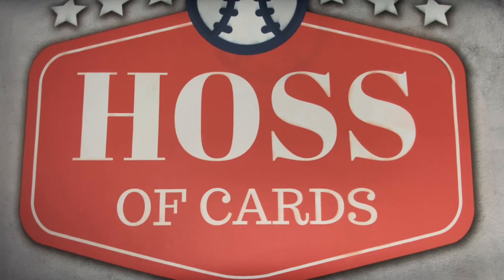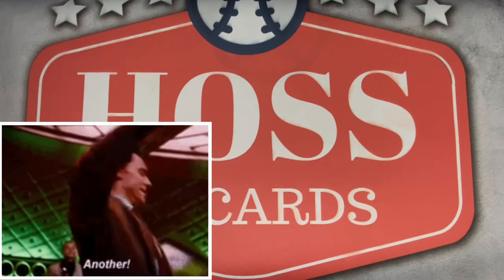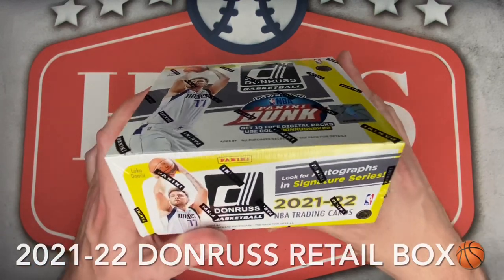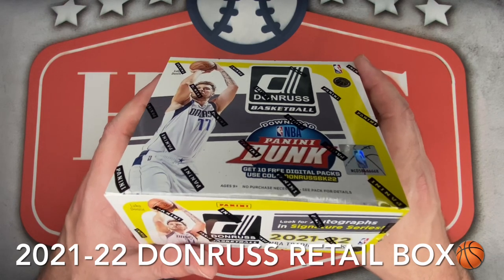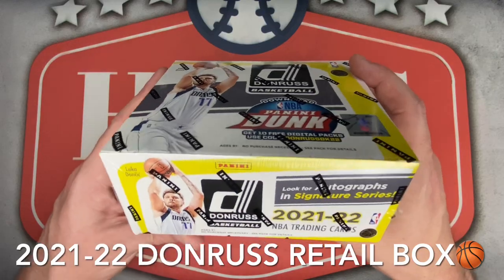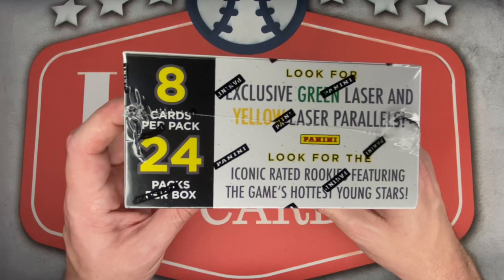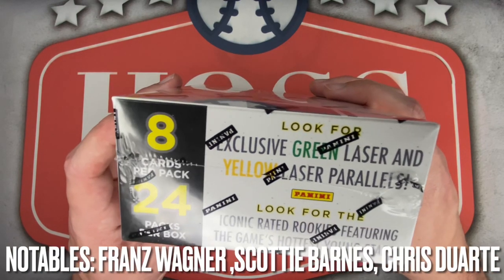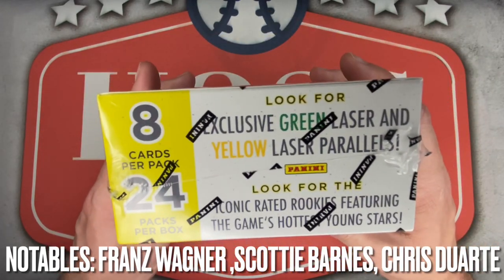Welcome back everyone to Hasa Cards for another basketball card box break video. It's been a little while since I ripped basketball on the channel, but I had to give this new release a shot — a 2021-22 Panini Donruss retail box. I'm searching specifically for my boy Evan Mobley for the surprisingly good and seemingly playoff-bound Cleveland Cavs. In addition to Mobley, we'll also be looking for rookie cards of Cade Cunningham, Jalen Green, Josh Giddy, and Jonathan Kuminga. I picked up this box from CardGiants.com for $120 shipped.